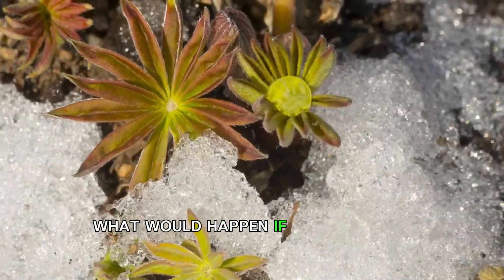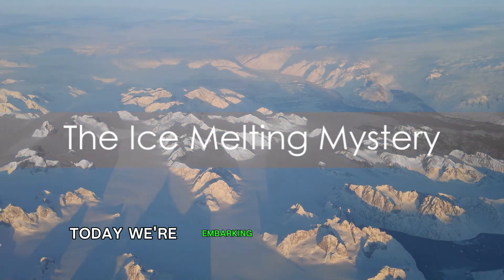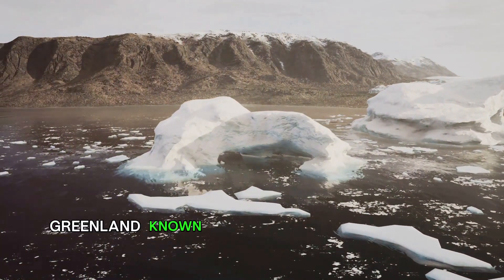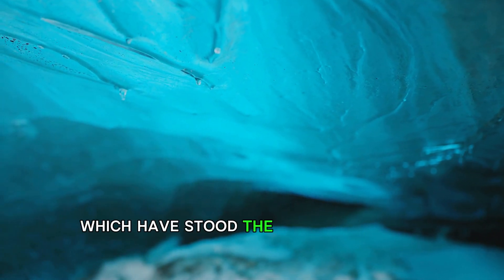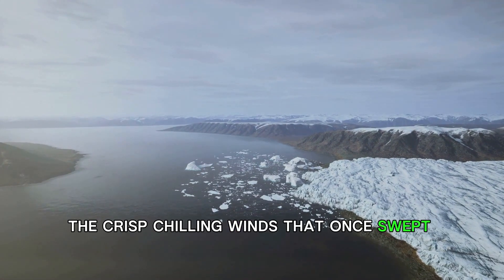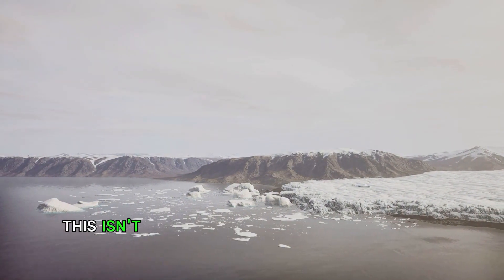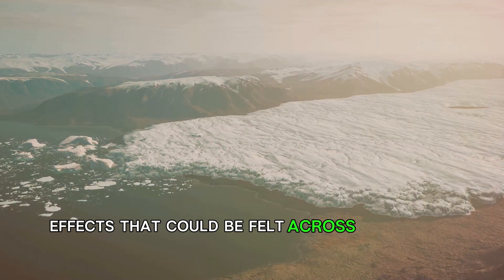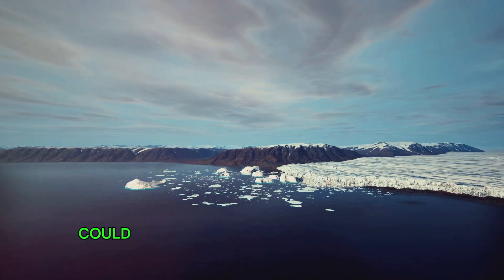Have you ever wondered what would happen if all the ice in Greenland melted? Today we're embarking on an icy journey exploring the mysteries and potential impacts of Greenland's melting ice sheets. Greenland, known for its vast, awe-inspiring ice sheets, is currently witnessing an alarming phenomenon. These ice sheets, which have stood the test of time for millennia, are now melting at an unprecedented rate, causing the ice to vanish before our very eyes. It's about the potential ripple effects that could be felt across our entire planet, from rising sea levels to altered weather patterns.